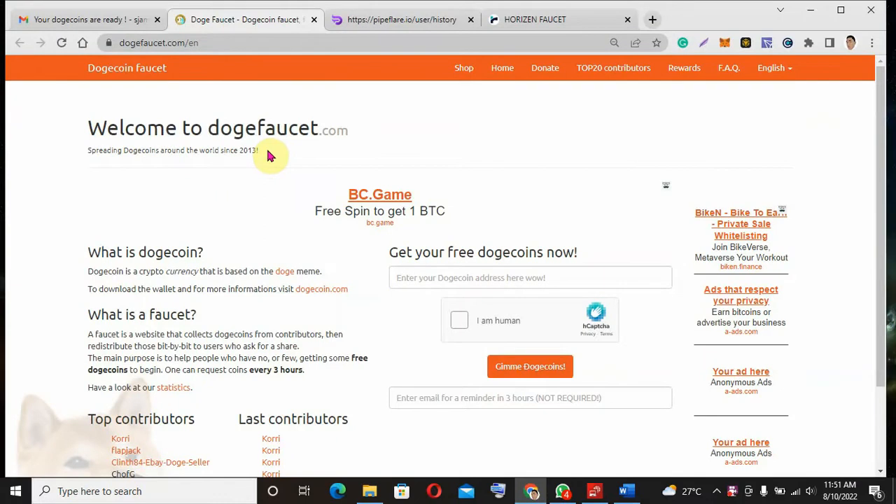The first site I'm about to talk about is the Dogecoin faucet. This faucet gives you free Dogecoin just for doing a CAPTCHA. When your Dogecoin reaches 0.1, they will send it to your Binance or Coinbase wallet. This is actually a great opportunity, and you can redeem it every three hours.